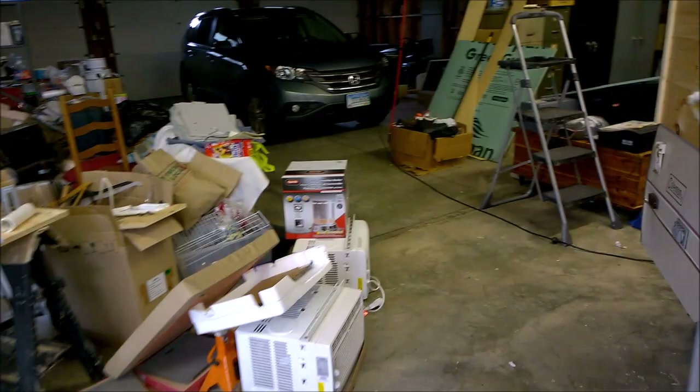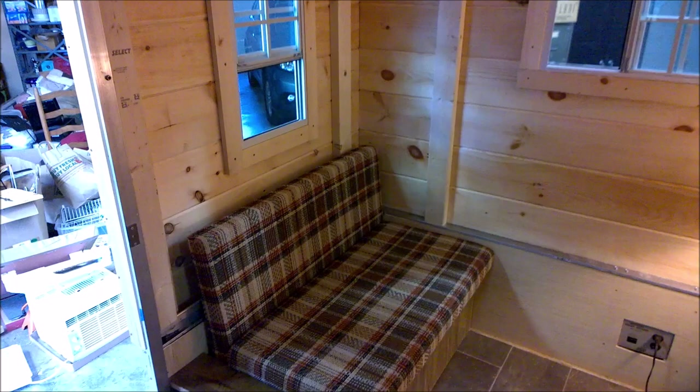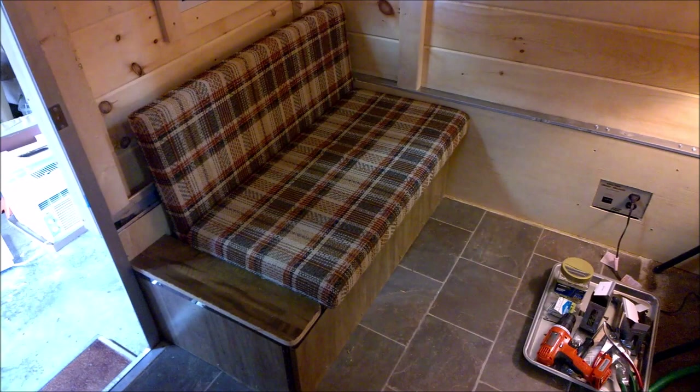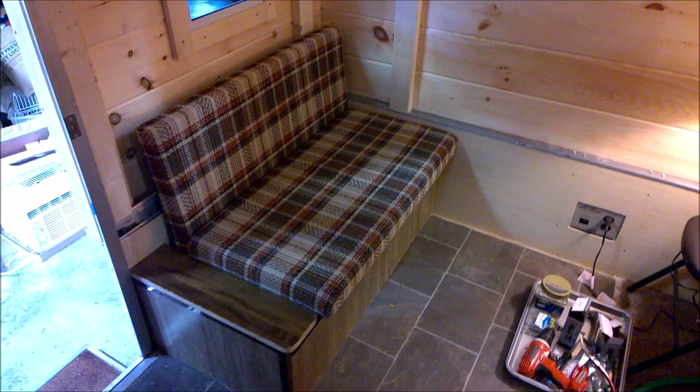The main thing I want to work on today and this weekend are the benches. I put the first one in over the last week, and I think it looks really cool. These are the old plaid covers on the original Coleman cushions. But I think I'm going to redo the framing on this because it's just a little bit off square, and that's bothering me. So I think we're going to pull that out, reframe it a little bit differently, and then put that back in.